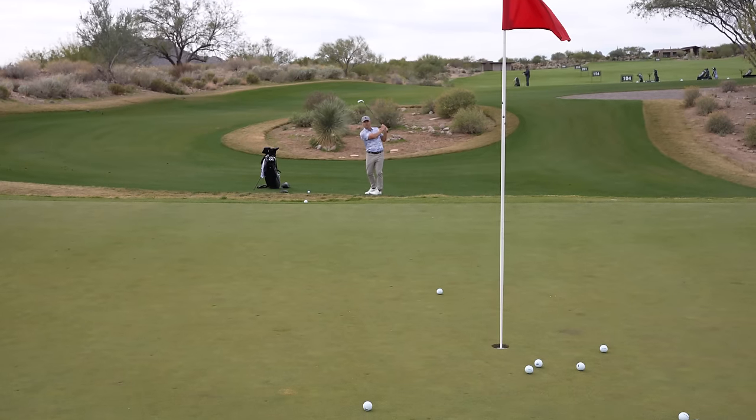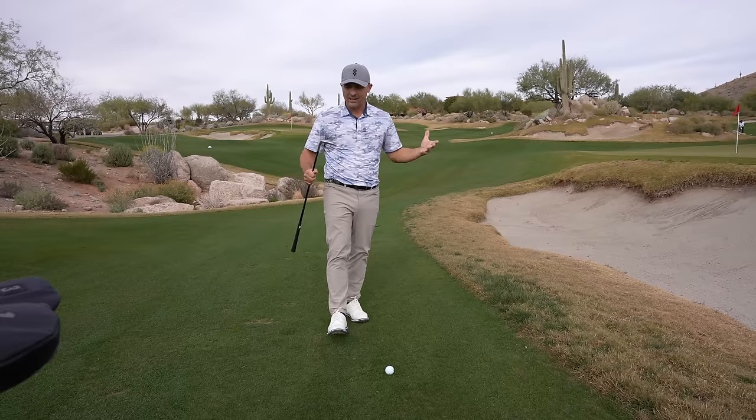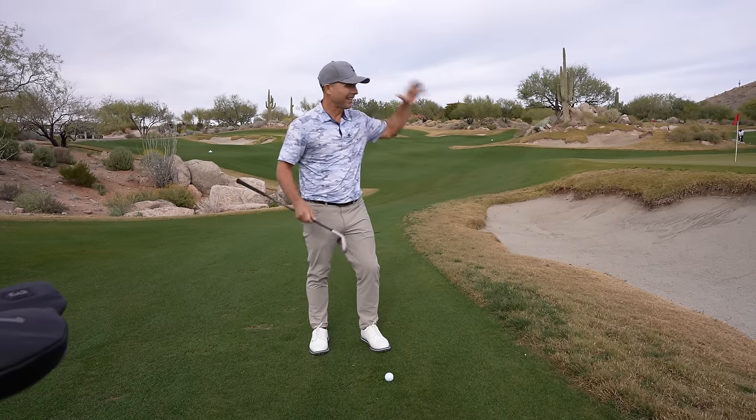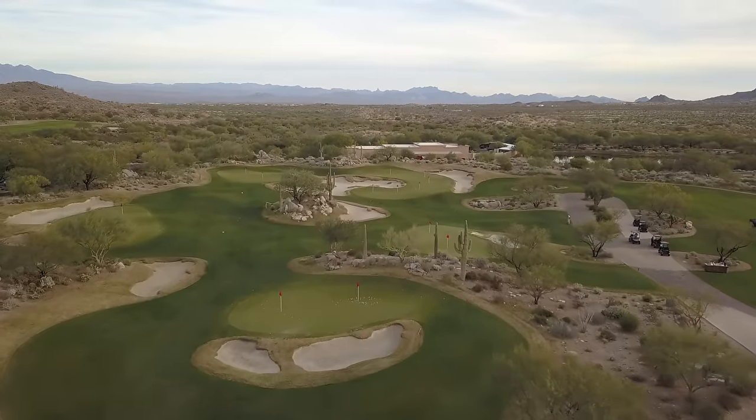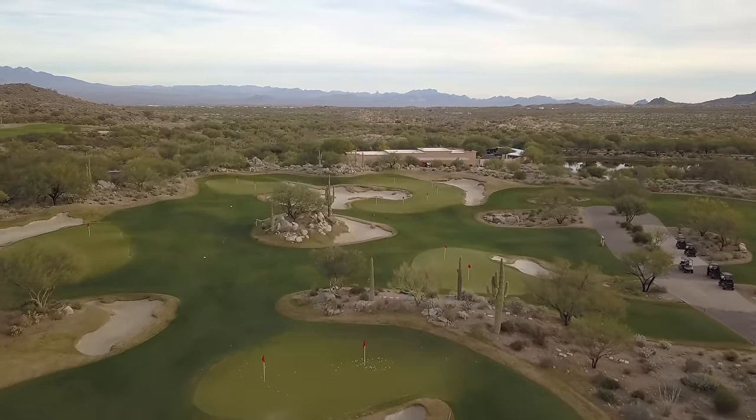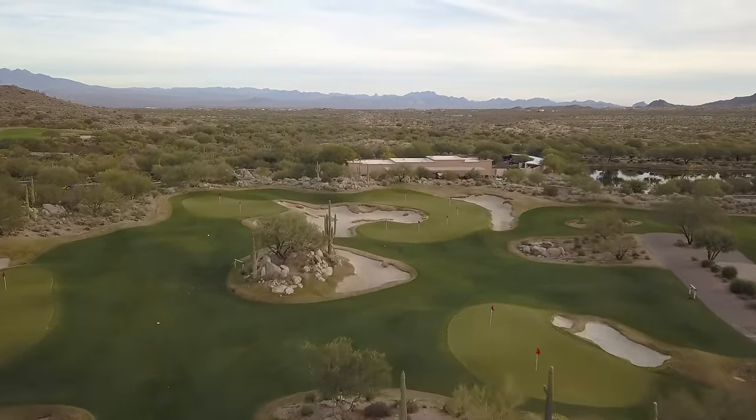We are out at Scottsdale National here with PXG. We're using all their gear and they're letting us film at the most epic short game area I've ever seen. I'm in heaven right here.